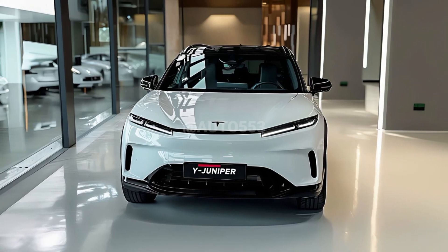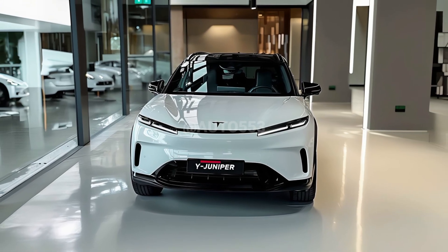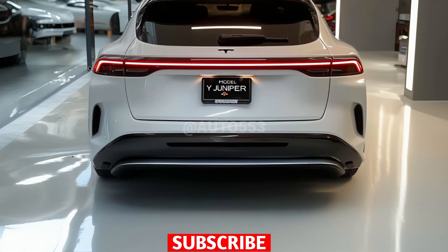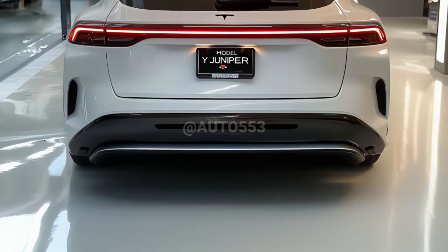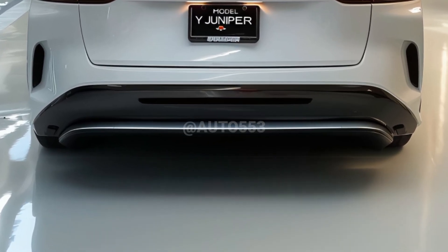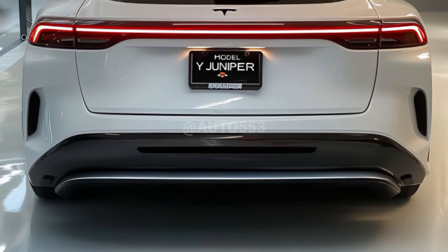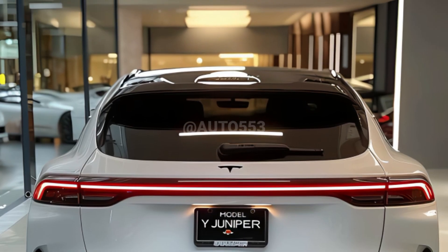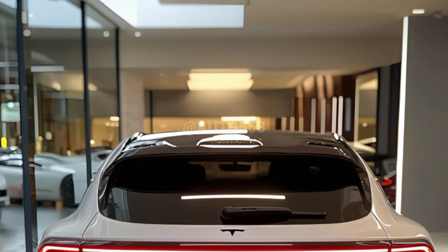The maximum charging speed remains at 250 kW, taking advantage of the growing supercharger network globally. While there are no major changes to the charging technology, battery management efficiency and software integration have been improved to speed up overall charging times.